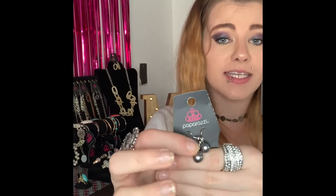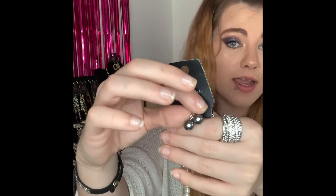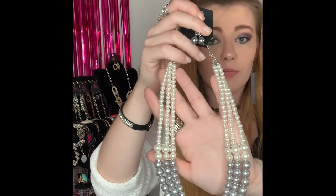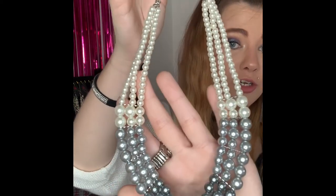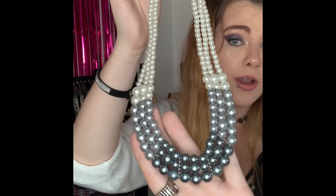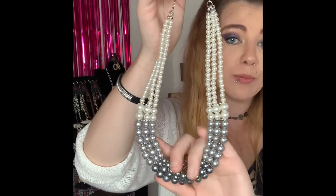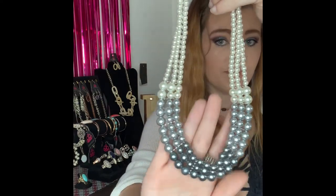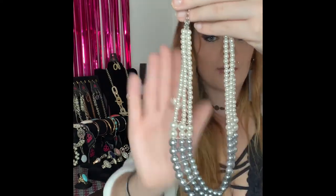This next one is going to be number 254. You've got your silver fishhook backs with your gorgeous gray pearls, lobster claw, two inch extender, and it comes down to this gorgeous shorter necklace with all your pearls. You've got your white pearls coming down to your bigger white pearls, your gray pearls down to the darker gray — it kind of has an ombre effect. Super stunning, can be dressed up or down. If you love pearls you are going to love this necklace. Comment number 254 — I do have two of those necklace sets available.